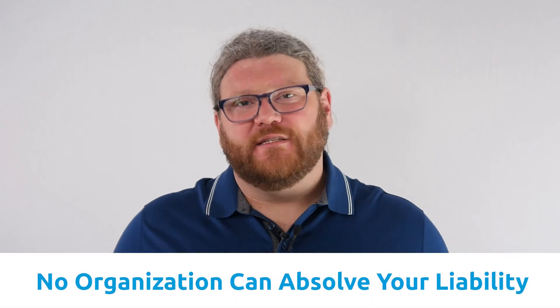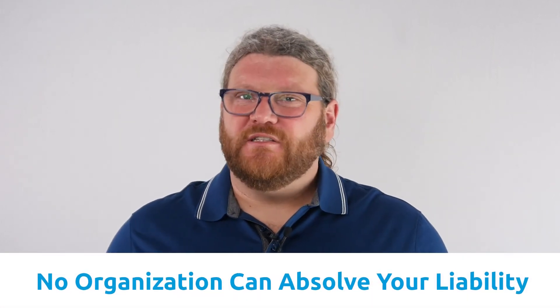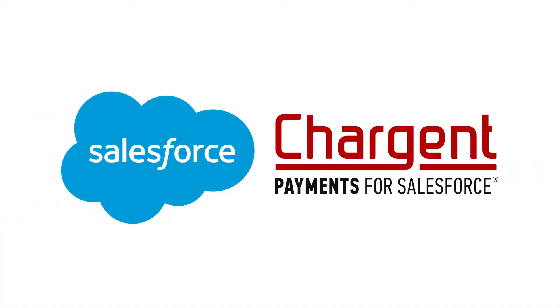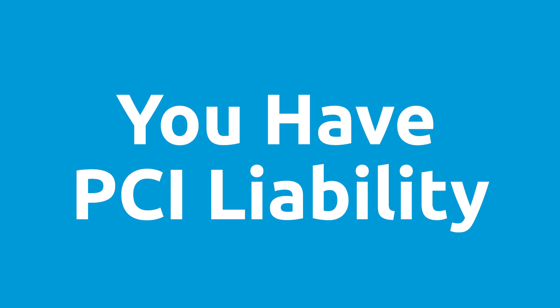One other important thing to know: no organization can completely absolve or take away another organization's PCI scope entirely. And while technology like Salesforce and Chargent can assist in lowering your PCI scope, if you do take cards, you do have PCI liability.